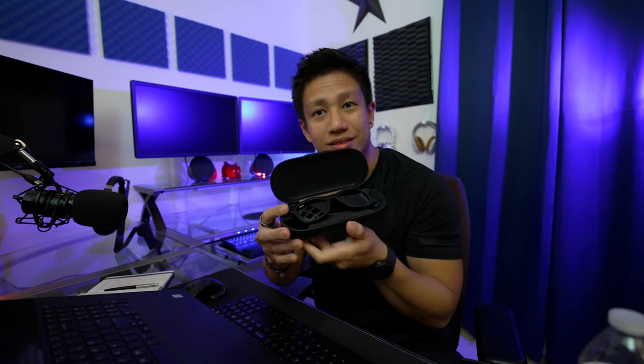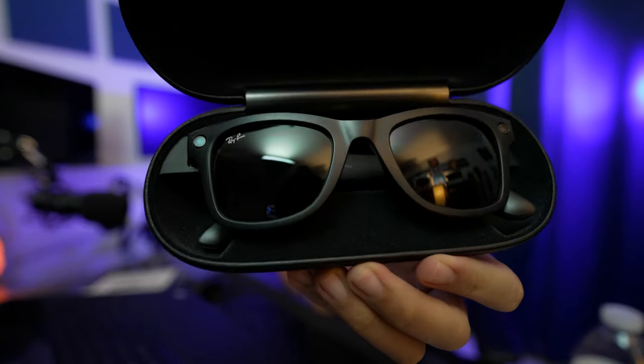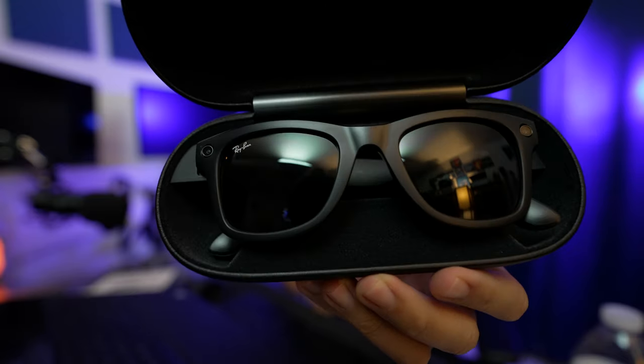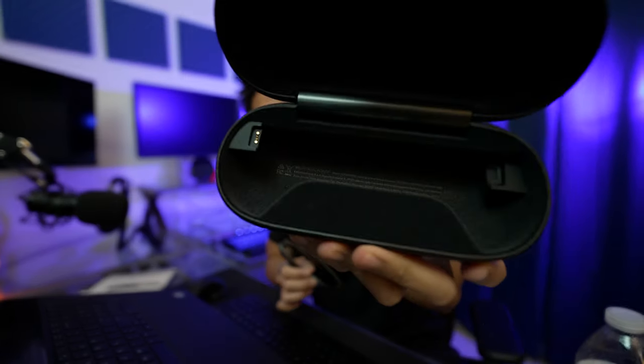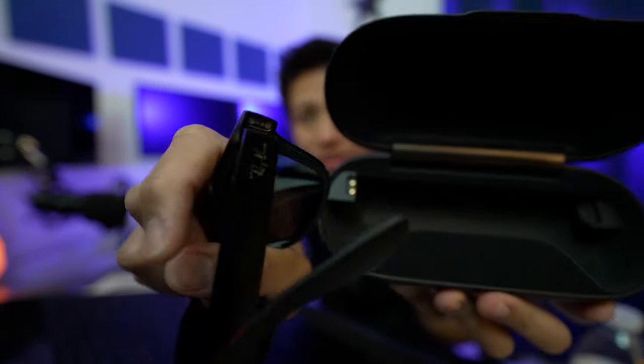It comes with a really cool case — this is actually a charging case for it too. That looks pretty sleek. Once you take it off, there's the charging port right there, that's where it charges. I also love the fact that you can actually use prescription lenses on these, so you'd have smart glasses when you actually look smart.